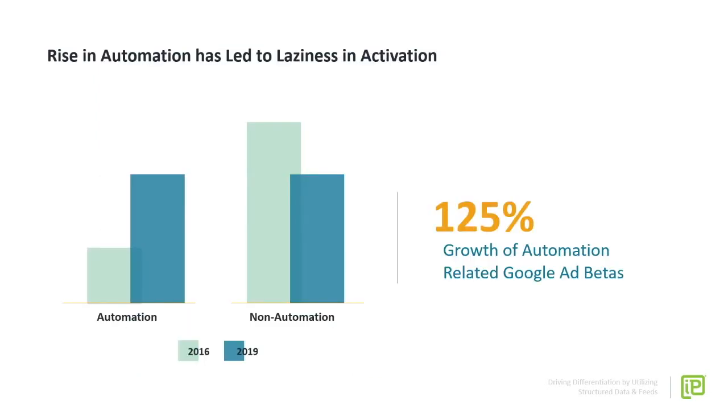In our industry, automation has been truly brought to the masses in most of the platforms we utilize — across Google, Facebook, and Bing — there are a lot of easy buttons available to all of us to activate campaigns. Looking at Google specifically, we actually have data on this. We can see that since 2016, the number of ad betas Google has launched focused on automation have risen 125%. However, non-automation-focused betas have actually decreased almost 30% in that same time frame.